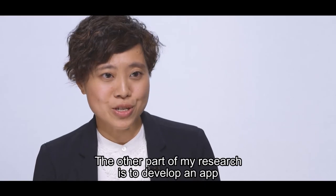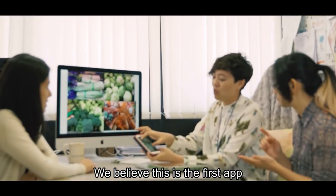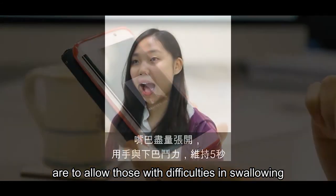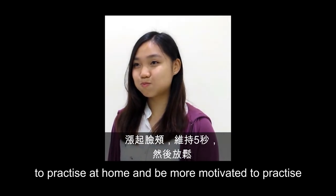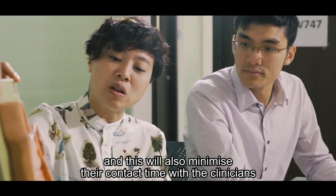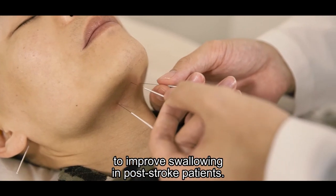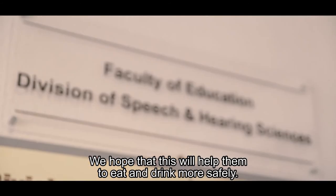The other part of my research is developing an app for swallowing and communication exercises. We believe this is the first app that allows the elderly to practice these exercises at home, keeping them more motivated. This will also minimize contact time with clinicians, saving patients money and time. As part of our wider research, we are also looking into the use of acupuncture to improve swallowing in post-stroke patients, hoping to help them eat and drink more safely.